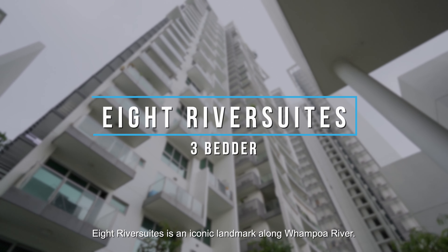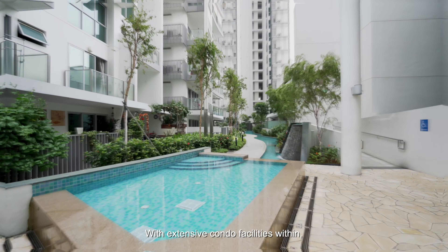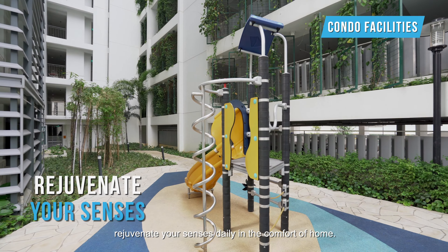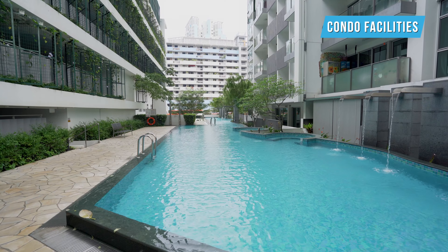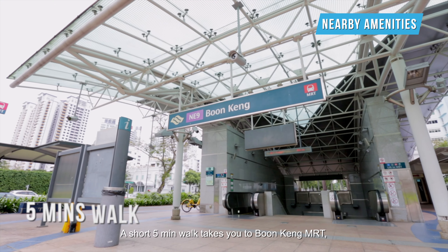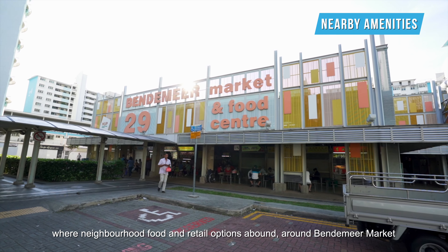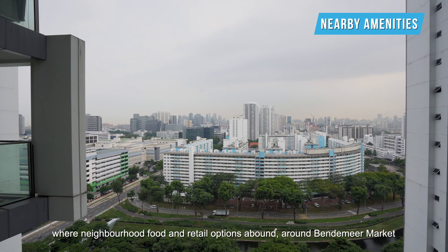8 River Suites is an iconic landmark along Wampo River with extensive condo facilities within. Rejuvenate your senses daily in the comfort of home. A short 5-minute walk takes you to Boon Keng MRT, where neighbourhood food and retail options abound around the linear market.